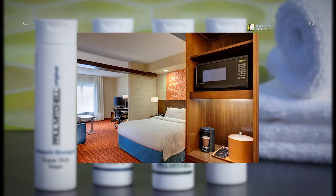Our suites let you stretch out, work and sleep in separate spaces with creative storage solutions such as a signature closet, a built-in luggage rack for those who prefer to live out of their suitcases, as well as a mobile desk on wheels so you can work your way.